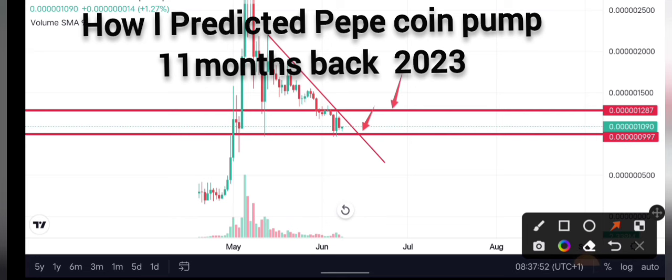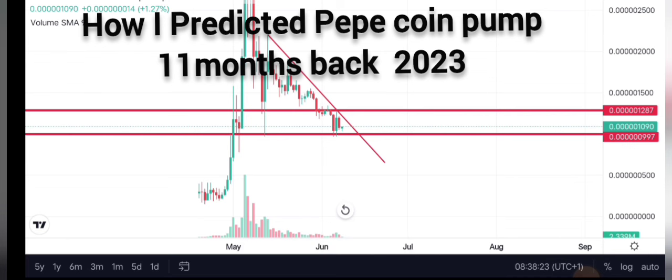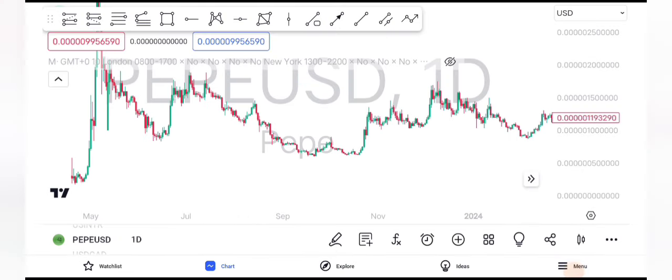Then ladies and gentlemen, you can buy PEPE — pretty simple and straightforward. For people who want to enter fast, they can buy at this point right here and maximize a lot of profits to the upside. If you want a sniper investment entry, go to the lower timeframe like the four-hour, wait for a bullish candle closure, then you can buy PEPE.